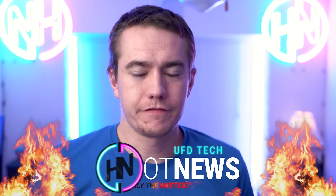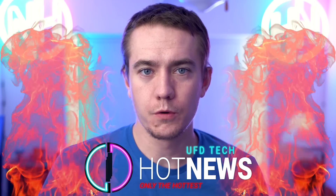Hey friends, it's a Thursday. Welcome back to your friendly neighborhood hot news. Hope you are enjoying your life.